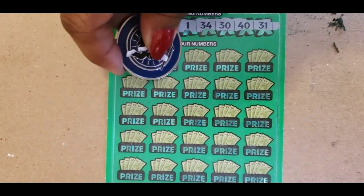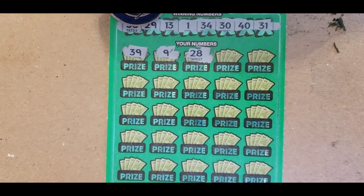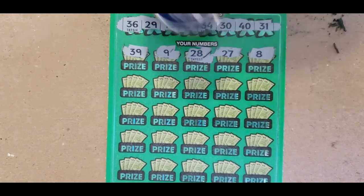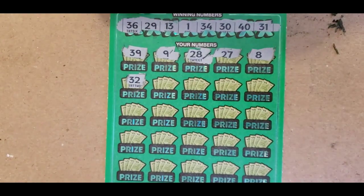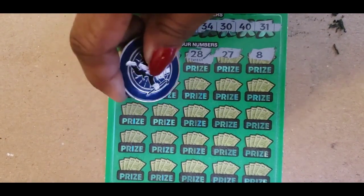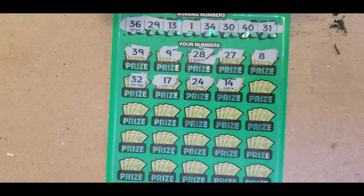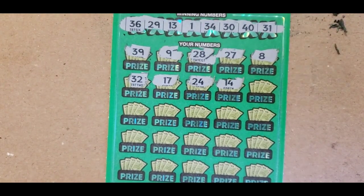39 and 9, 28. We have a 29. 27, 8, 32. We have 31. 30, no 32. 17, 24, and 14. We have a 13. No 24.